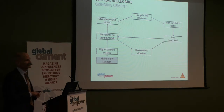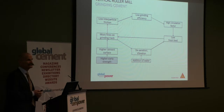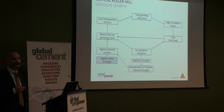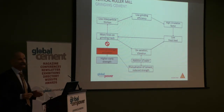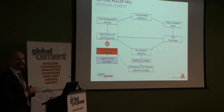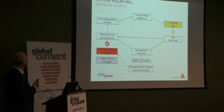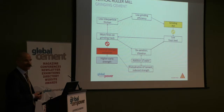Further problems can result from many fines on the table: deaeration problems causing vibration of the equipment. Operators tend to inject higher water quantities in order to reduce the vibrations, which has a bad influence on the strength development of the cement — so it has to be compensated again with higher fineness. I would like to present two methods to come out of this vicious circle: the use of chemical strength enhancers, and the newest innovations in grinding aids specifically designed for vertical roller mills.